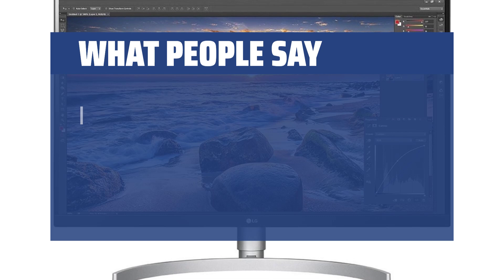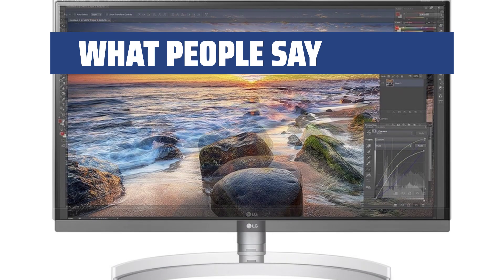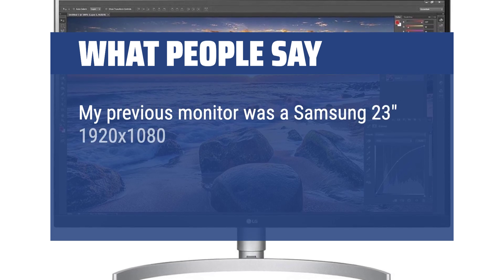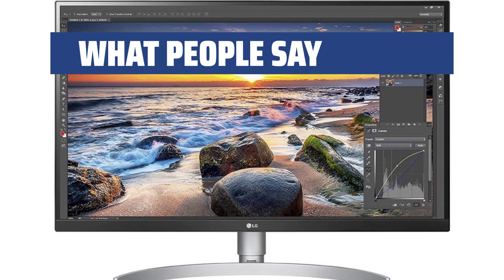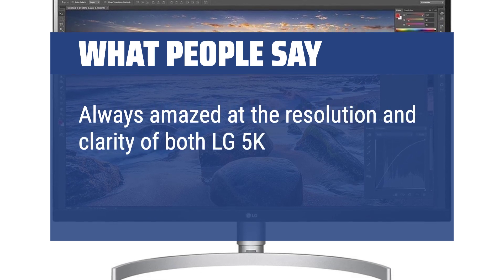What people say: I liked the idea of 4K resolution with a 27-inch screen. My previous monitor was a Samsung 23-inch 1920x1080 monitor. I do occasional photo editing, which I figured the 4K resolution would be good for. Always amazed at the resolution and clarity of both LG 5K and iMac 27.